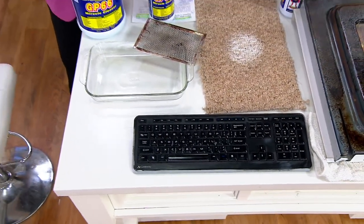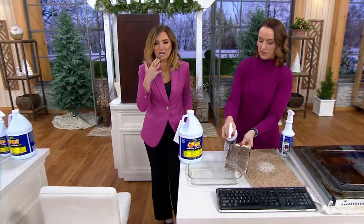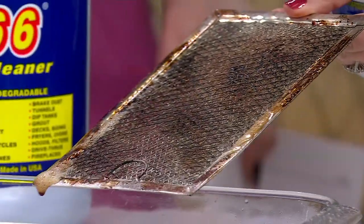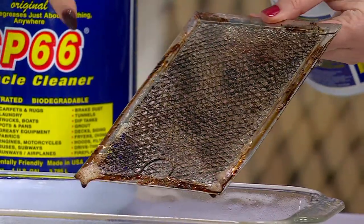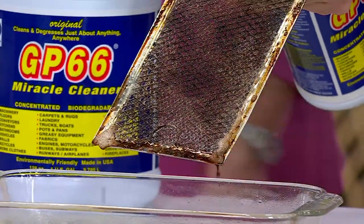Every makeup created now is meant to last all day long. I had this foundation that I spilled on my white dressing room table, and no matter what I did it was always that color — it left that stain and it was driving me nuts. We had a bottle of GP66 in the host lounge. I went over and sprayed it and it did exactly what you're doing right here — it started to melt off before I even wiped it. Look at it just dripping off.